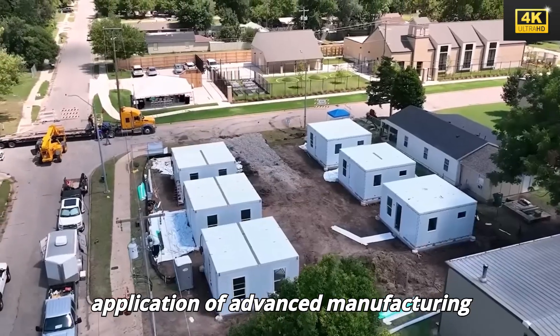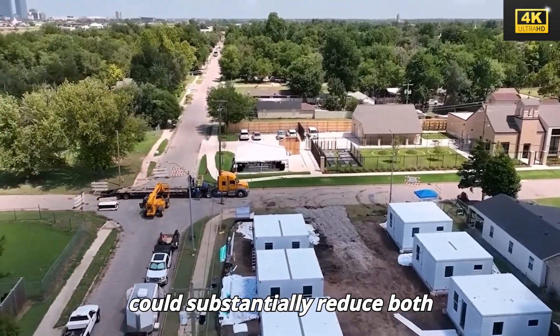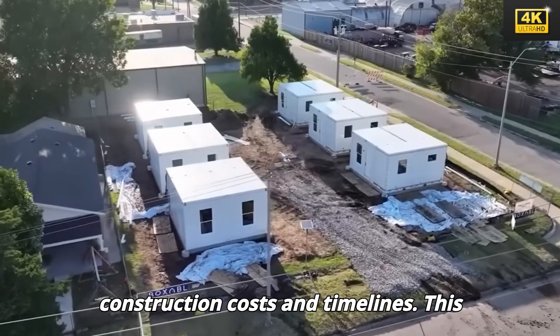The application of advanced manufacturing techniques, such as gigapress machines, could substantially reduce both construction costs and timelines, representing a strategic shift towards precision and automation aimed at delivering affordable homes with remarkable efficiency.